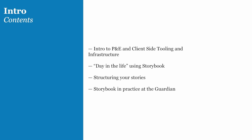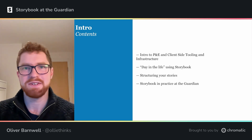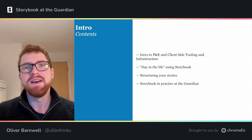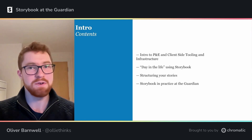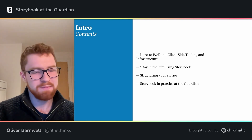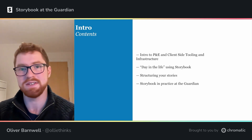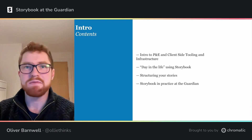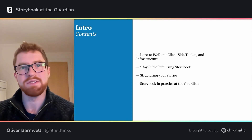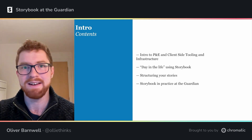I'm going to quickly give you an overview of what I plan to cover in the talk today. First off, I'm going to tell you about my team, client site tooling and infrastructure, as well as the general department, product and engineering. Then we'll move on to a day in the life of me as a developer and how Storybook and Chromatic helped me. Then we'll look at a more general approach to how I like to structure stories and capture as much as possible in terms of regressions and changes. And then finally, four highlights about how we use Storybook in practice — four features of the product that we make real use of. So let's get cracking.